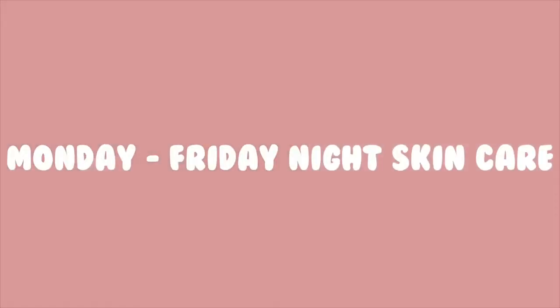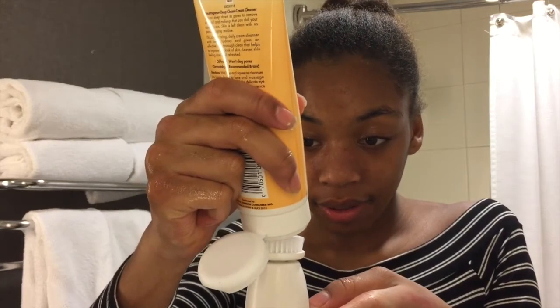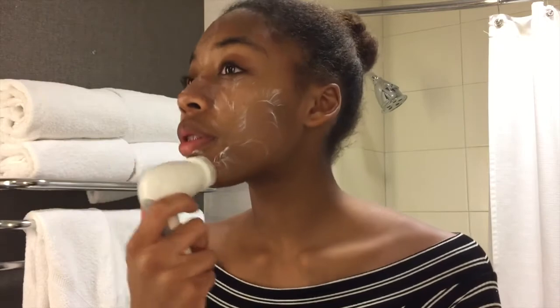On Monday through Friday nights, I usually have makeup on my face, so I use my micellar cleansing water. Then I use my Pro-X device with my Neutrogena Deep Clean Cleanser to take off the rest of my makeup and cleanse my face. Then I use the Rose Hibiscus Coconut Water and put on my Cetaphil moisturizing lotion.